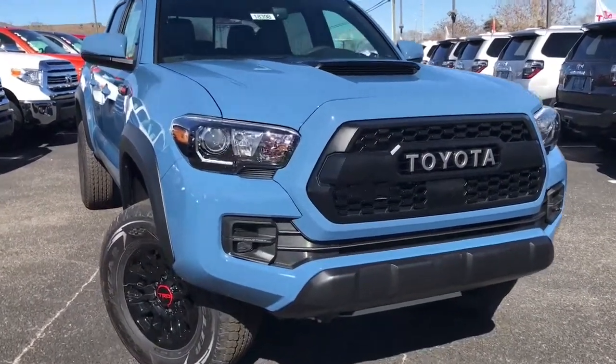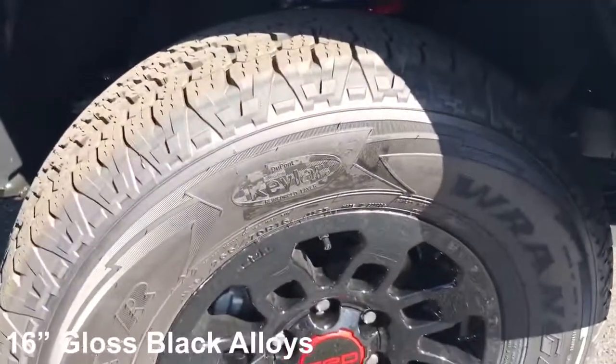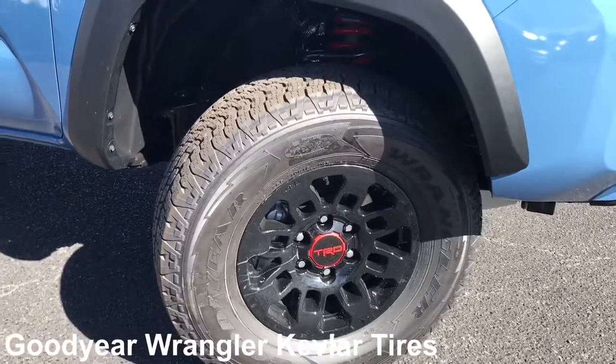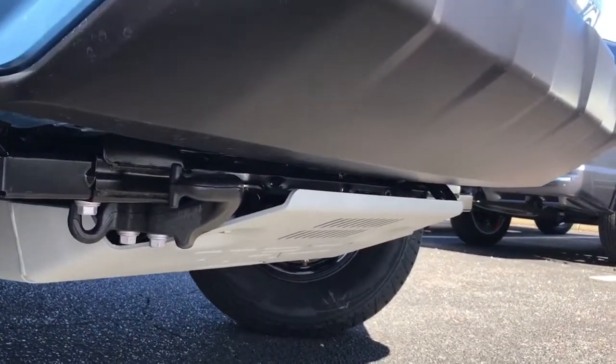Starting up front on the exterior, you'll see Rigid Industries LED fog lights. And with the sun hitting it, a 16-inch gloss black TRD alloy wheel with Goodyear Wrangler tires that are Kevlar-lined for added durability. Check out underneath — it's a TRD skid plate for extra protection.